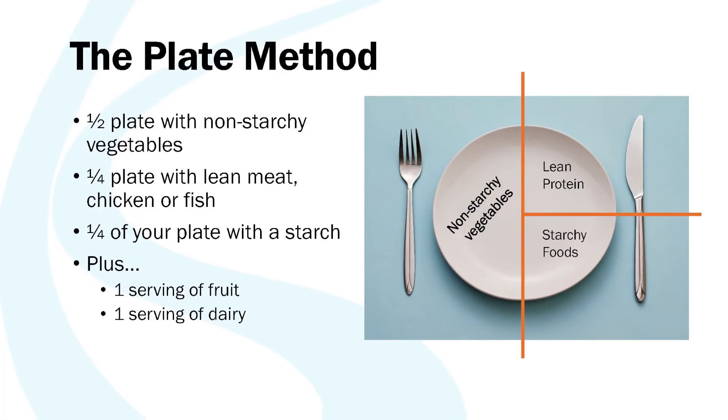Let's look at the plate method. This is a method that can help you make sure you're getting about the right amount from the different food groups without having to do a lot of measuring or math. First, you want to fill half of your plate with non-starchy vegetables, and I'll cover what is considered a non-starchy vegetable later in the session. Next, fill one-fourth of the plate with a lean protein — this could be chicken, fish, or a vegetarian type of protein. Then fill the remaining one-fourth of your plate with a starch or carbohydrate, such as pasta, rice, or potatoes. We'll break down what goes into each of these sections later in the session.